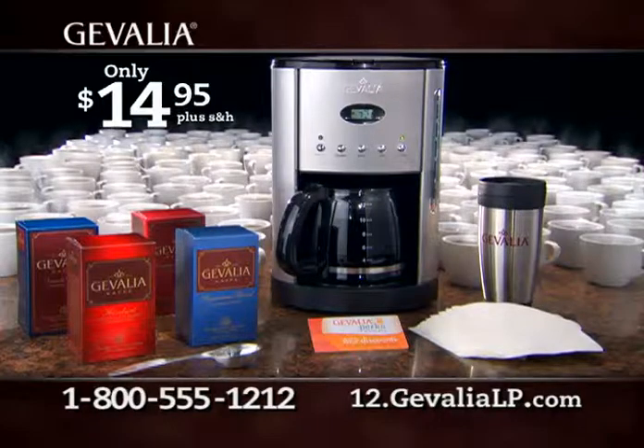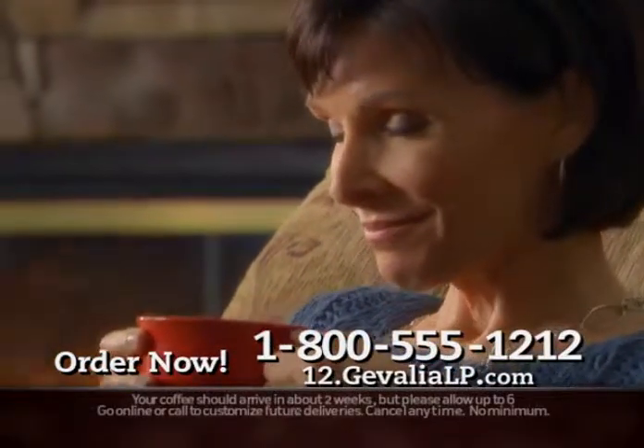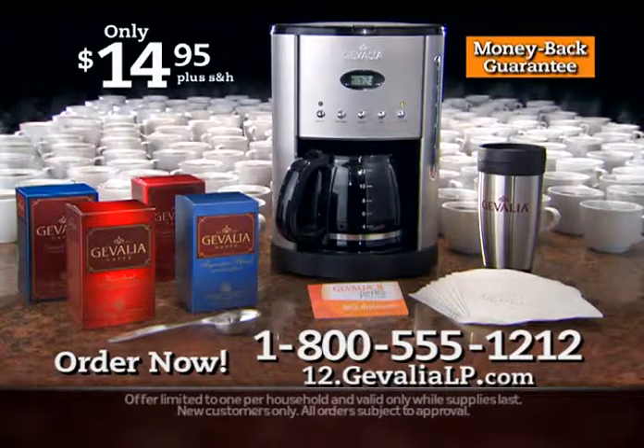There's absolutely no obligation. If you don't think Jevalia is the most delicious coffee you've ever tasted, return everything for your money back. But keep the coffee maker as our way of saying thanks. Call or go online now.